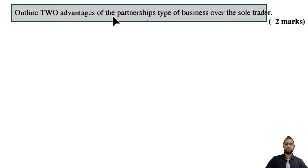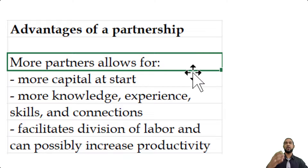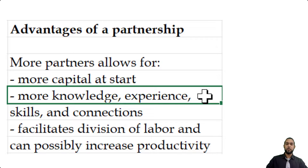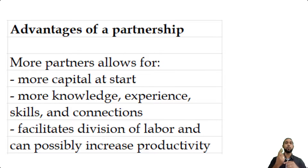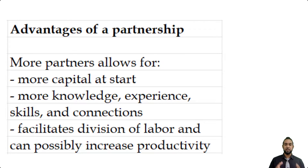Part C for two marks asks us to outline two advantages of a partnership over a sole trader. First, more capital — a sole trader has one owner, a partnership has multiple owners, so you're likely to get more capital at the start. Second, the partners probably have more combined knowledge, experience, skills, and connections than just one person. Additionally, having more people can facilitate division of labor and possibly increase productivity. Feel free to add any other advantages in the comments below.